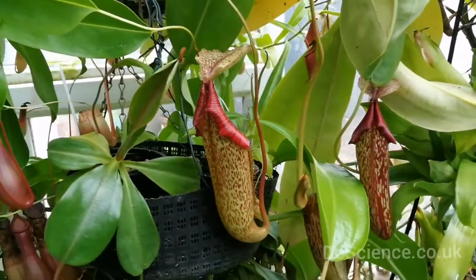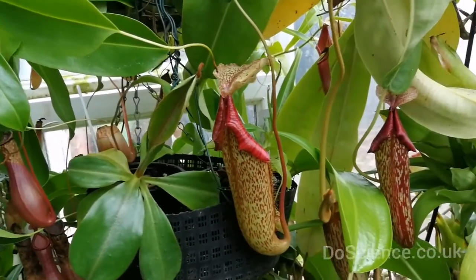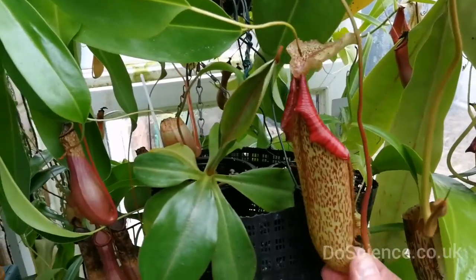Here we are in my conservatory, and you can see a very curious looking plant. This is a Nepenthes, which is a tropical pitcher plant — they catch bugs and things. Here's a trap that's opened.